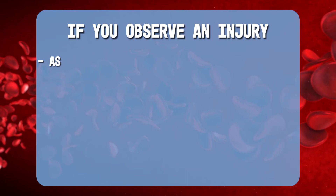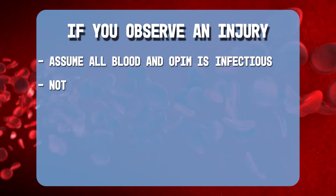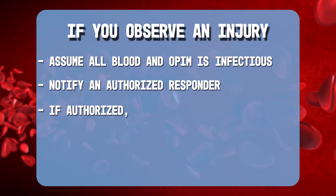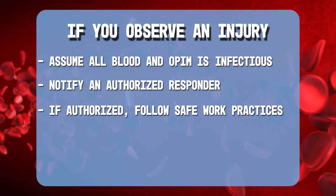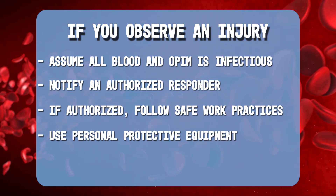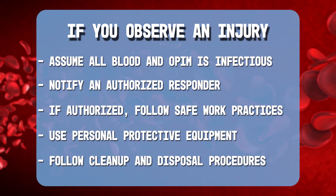If you observe an injury, assume that all blood and OPIM is infectious. Notify someone who is trained and equipped to respond properly. If you are trained to provide first aid or perform cleanup, follow established safe work practices. Use personal protective equipment. Follow the company cleanup and disposal procedures.